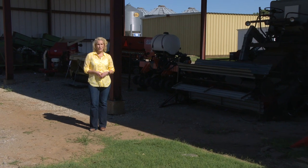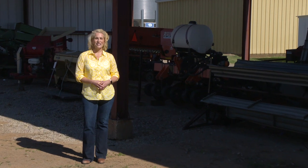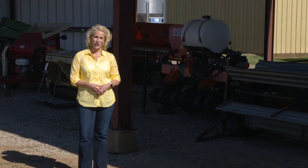The same is also true for canola harvest. To get us up to speed, here's SUNUP's Dave Deacon and our Extension Cropping System Specialist, Dr. Josh Lofton.